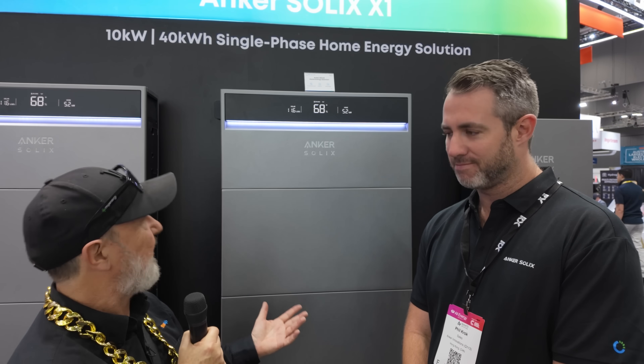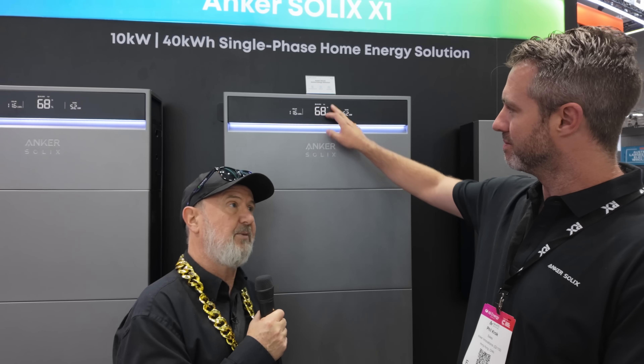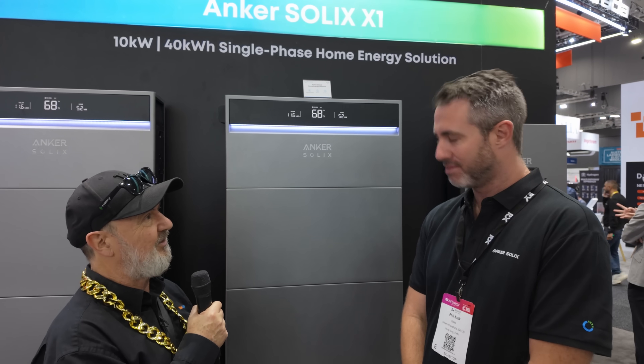You hit on my number one dislike about a lot of batteries — you don't know what's happening with them unless you get your phone out, log in, look at the app, hope you've got internet. All you really want to know is: is it full? You just want to see 68% and go, that's good. It wasn't the sunniest day today, but you know.